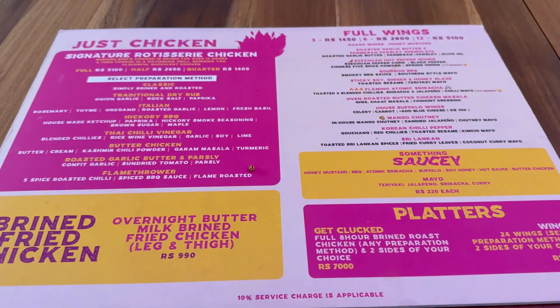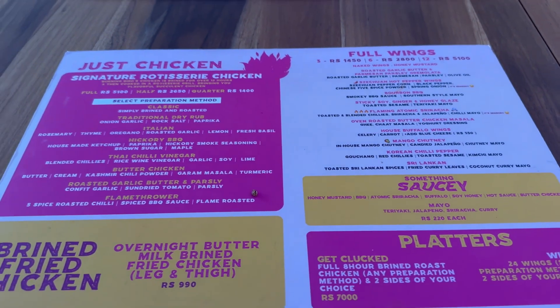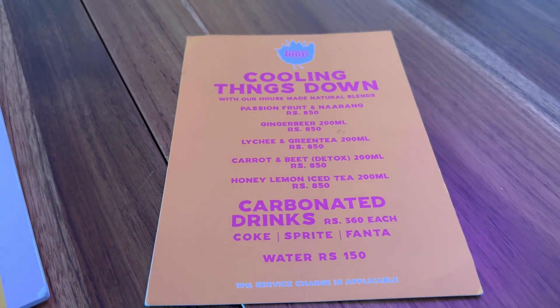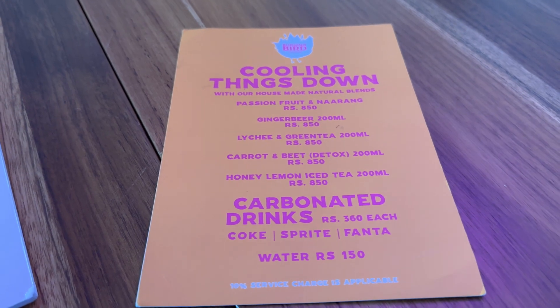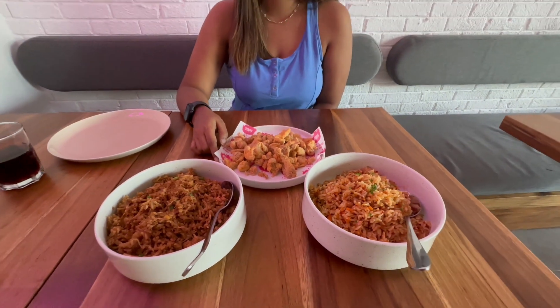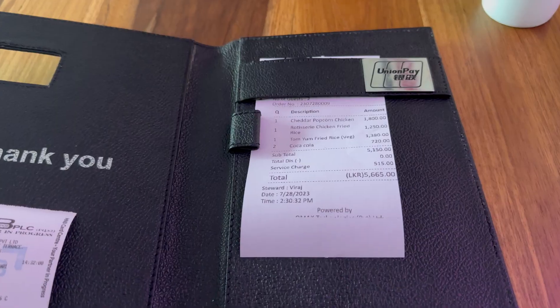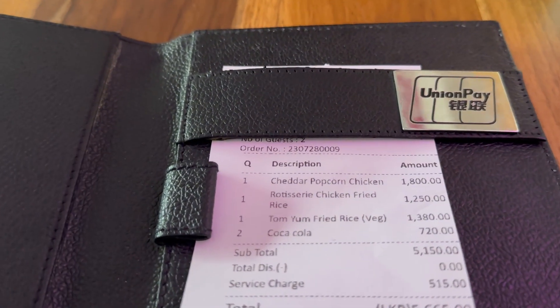So we have a full menu. We have a cake-type chicken with different sauces and flavors. This is the drinks menu, so you can just select what you want — any chicken dish, or they also have fried rice, mac and cheese, some veggie fried rice, chicken rotisserie fried rice, and a cheddar chicken popcorn dish.